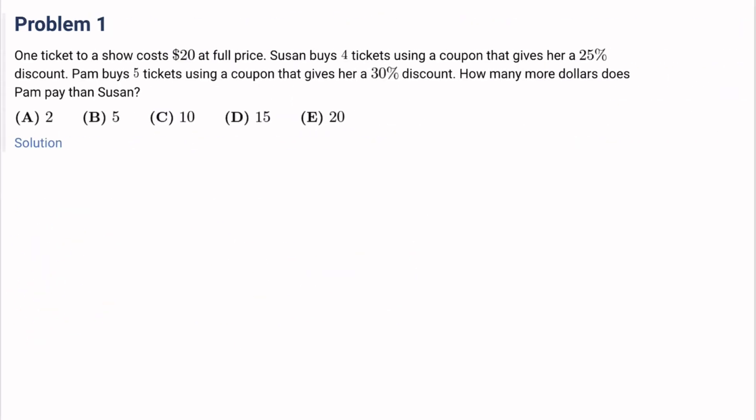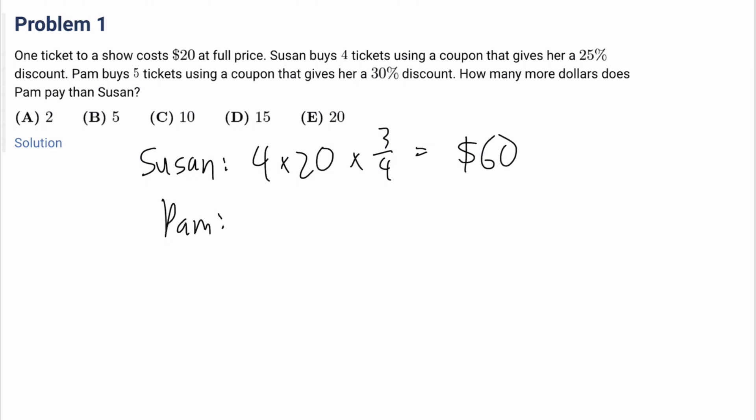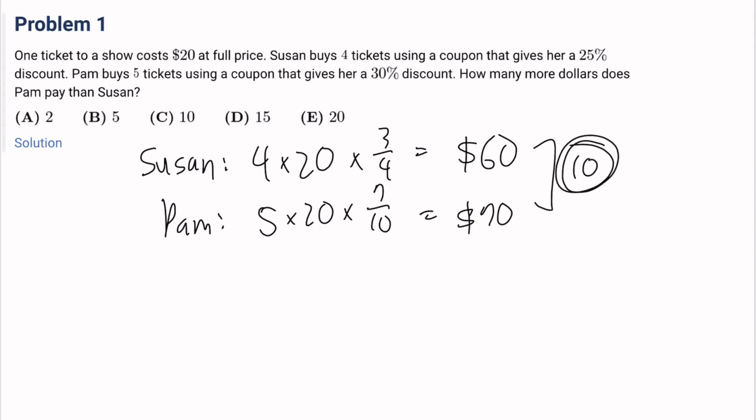First problem: 1 ticket to a show costs $20 at full price. Susan buys 4 tickets using a coupon that gives her a 25% discount. Pam buys 5 tickets using a coupon that gives her a 30% discount. How many more dollars does Pam pay than Susan? Susan pays 4 times 20 times 75%, which is 3/4, so that's $60. For Pam, it's 5 times 20 times 70%, which is 7/10, so that's $70. She pays 10 more dollars. The answer is 10, it's C.